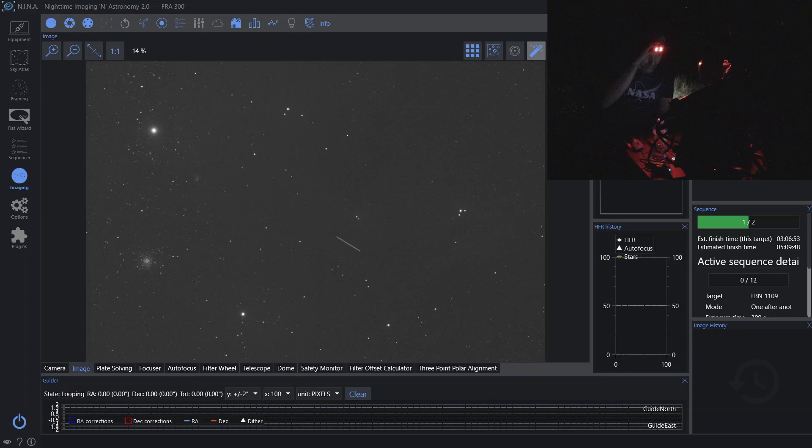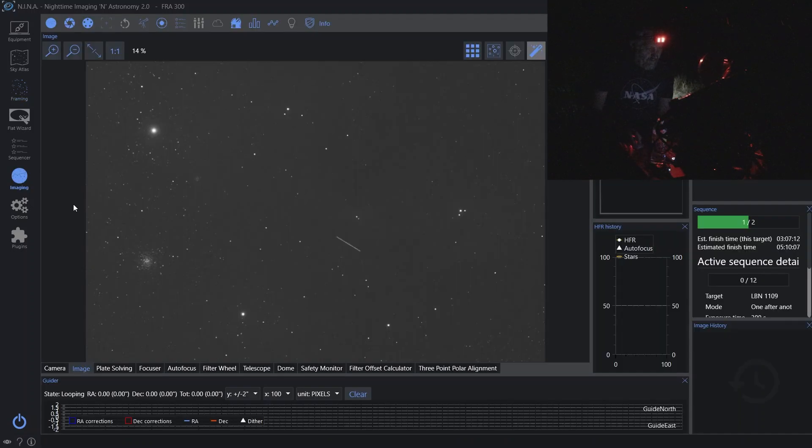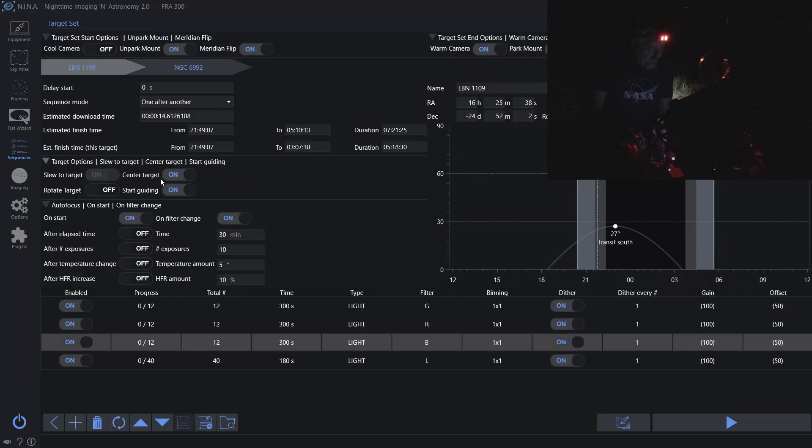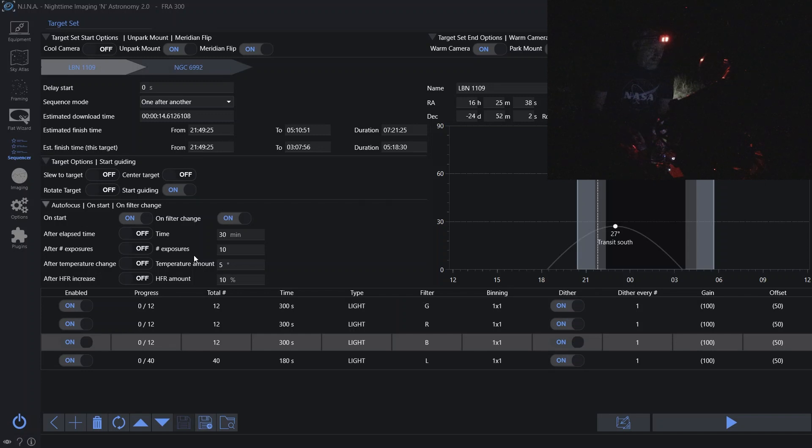I'm going to go ahead and slew over to the target and see if we can do a plate solve. Make sure our framing is right. M4 is a pretty good indicator of where exactly I wanted this to be. So if we go back to the framing, M4 was going to be right here, which means it looks about right. I'm going to turn off center on target and slew to target since we've already done that, but I'll keep it on for the Cygnus Loop because most likely I will be sleeping by that time.